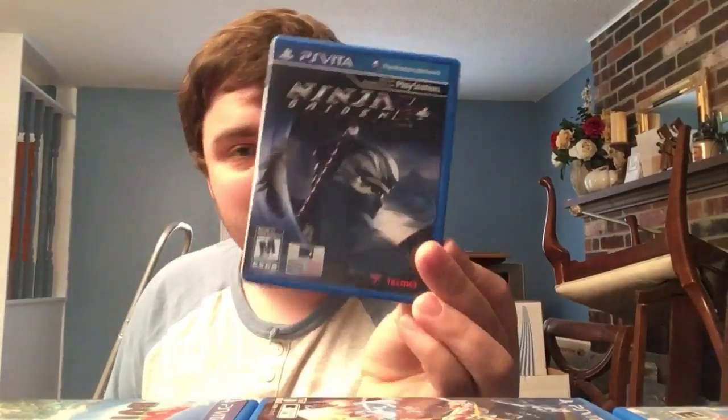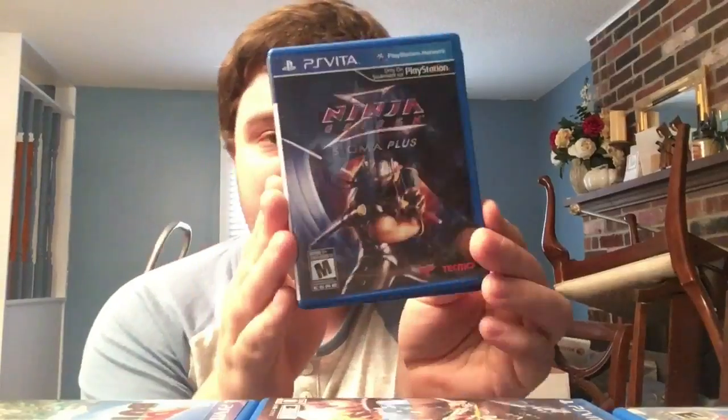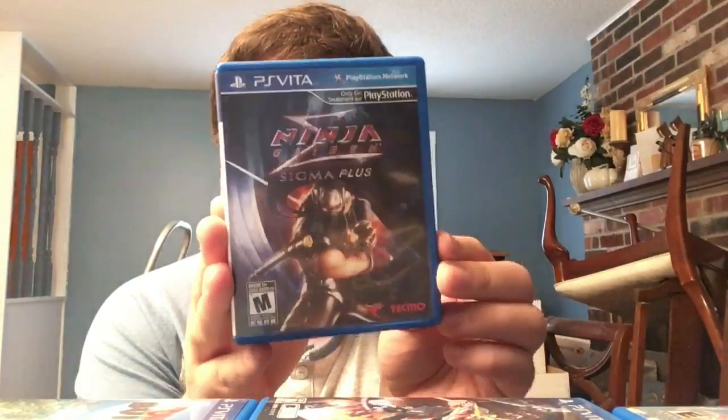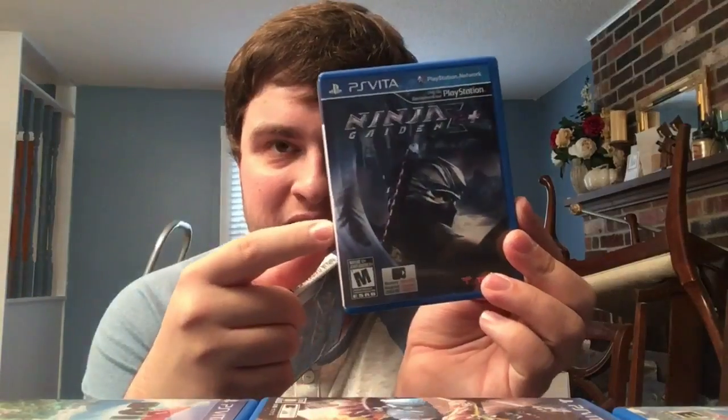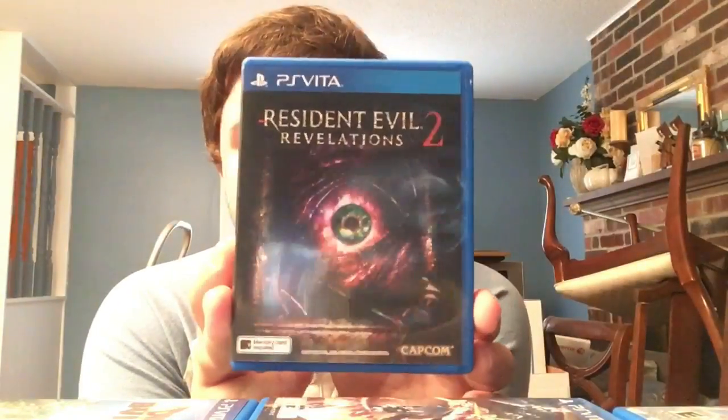Ninja Gaiden Sigma Plus 2 - don't know why I picked that one up first, then Sigma Plus 1. 3D action adventure, hard as balls. The port on Sigma 2 is okay; Sigma Plus 1 starts terrible but actually gets better eventually. A weird job by Tecmo.